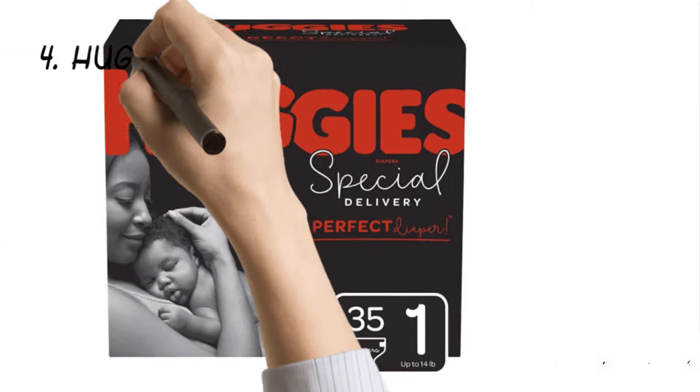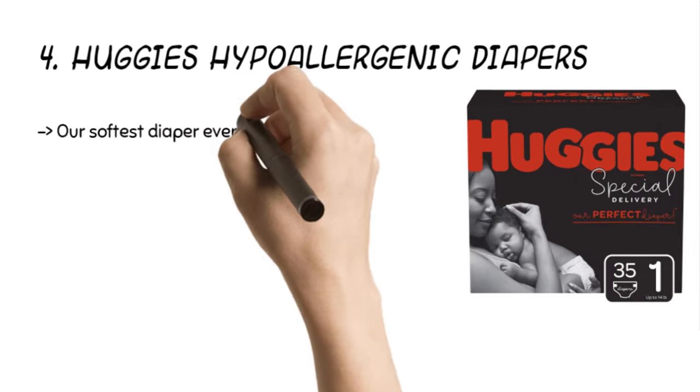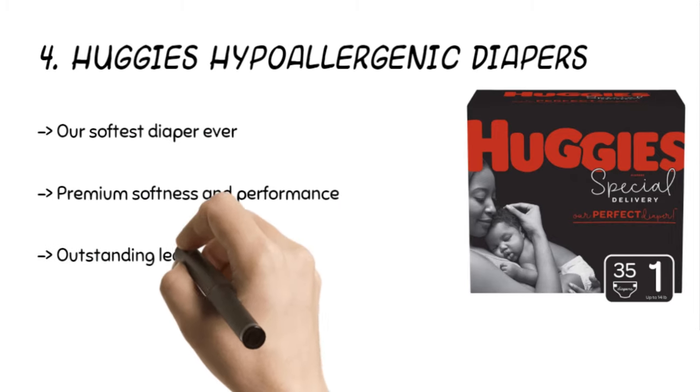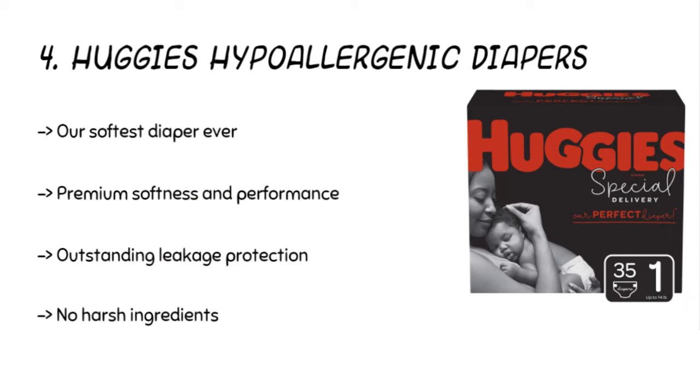The fourth product is the Huggies Hypoallergenic Diapers. The pack contains a 1-month supply of 100 diapers. It offers premium softness and performance to help your baby's skin remain healthy. Moreover, it comes with a leak-lock system to retain moisture for up to 12 hours, and a breathable soft-to-touch outer layer.